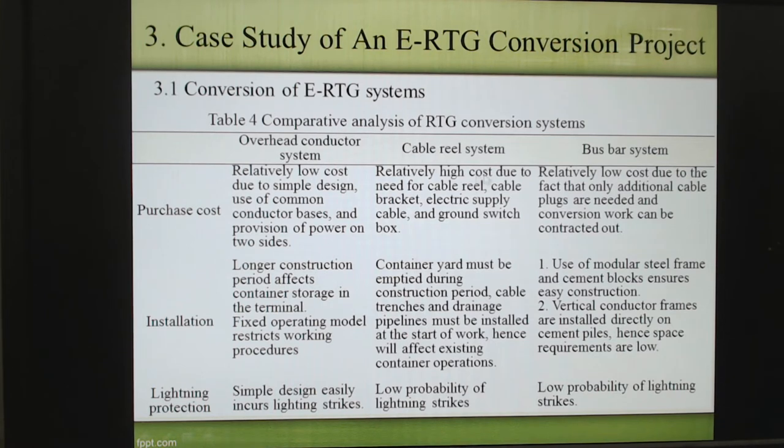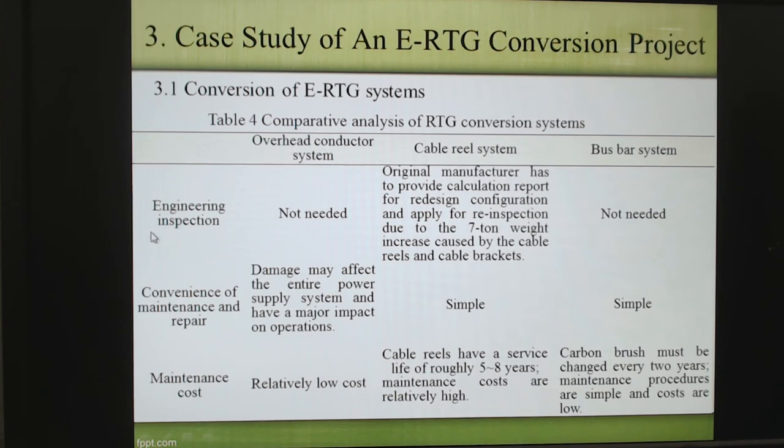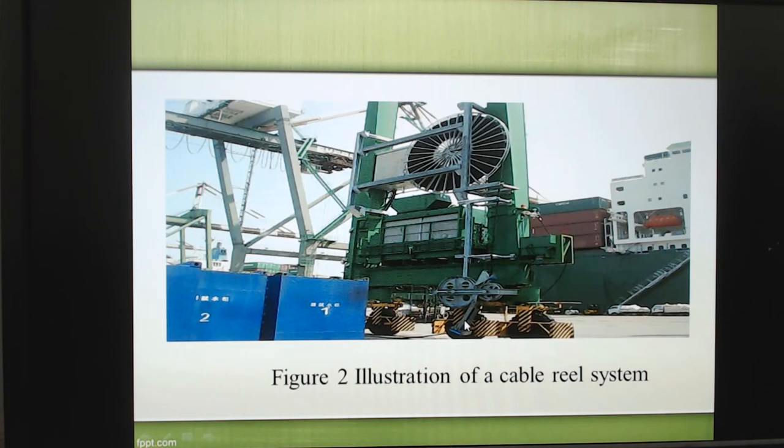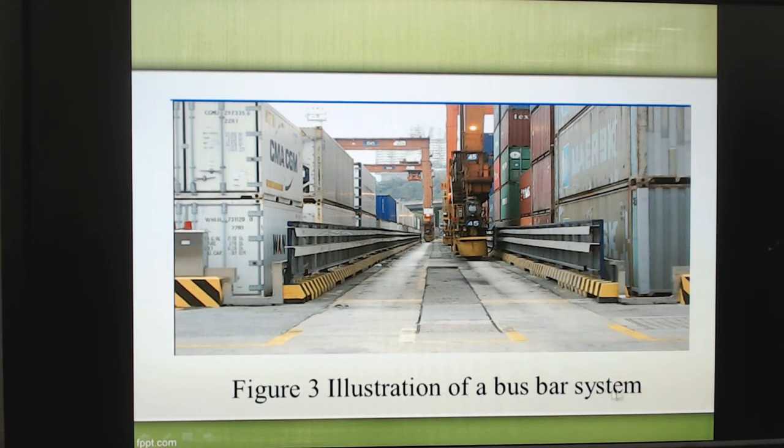The first system is the overhead conductor system. Another is the cable reel system. And then the busbar system. Based on different KPIs — for example, purchase cost, installation, lightning protection, engineering inspection, convenience of maintenance and repair, and maintenance cost — the final choice was the busbar system. Figure one shows the overhead conductor system. Here is a cable reel — when moving, they have a reel underground. And here is the busbar system. Normally, maintaining this kind of facility is very convenient, simple, and cheaper. So finally, this company chose the busbar system.